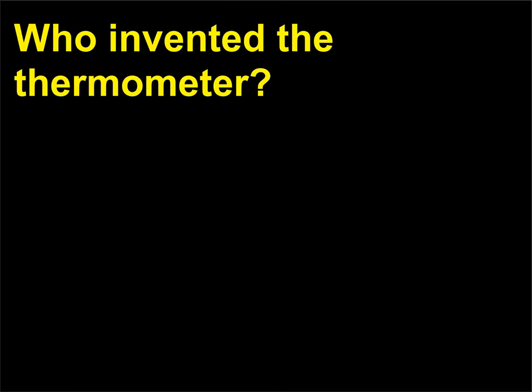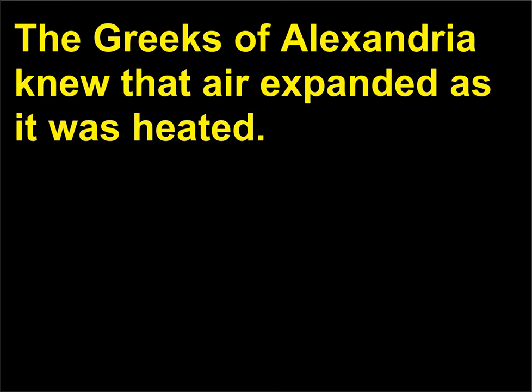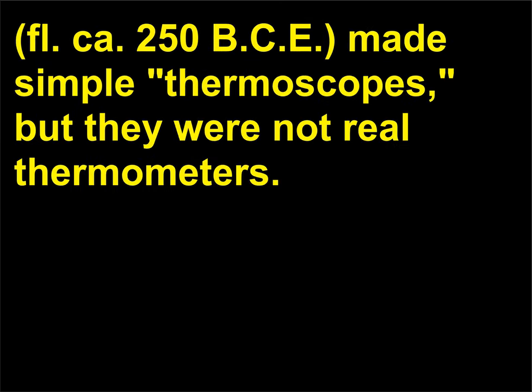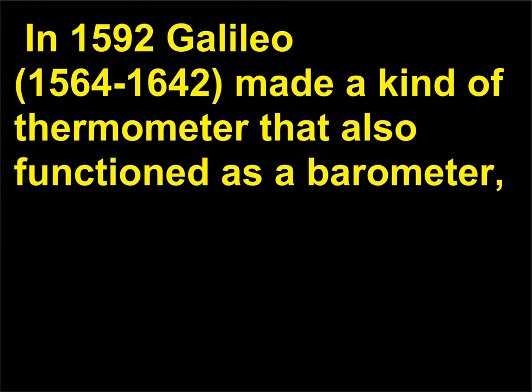Who invented the thermometer? The Greeks of Alexandria knew that air expanded as it was heated. Hero of Alexandria (1st century CE) and Philo of Byzantium (ca. 250 BCE) made simple thermoscopes, but they were not real thermometers. In 1592, Galileo (1564–1642) made a kind of thermometer that also functioned as a barometer.